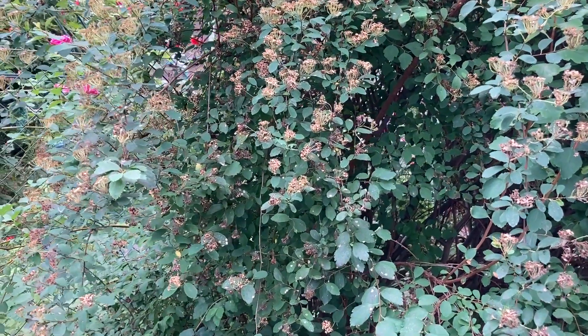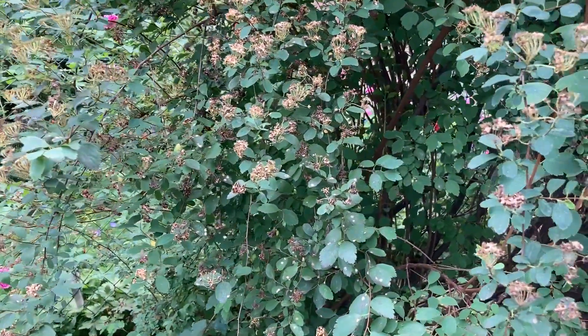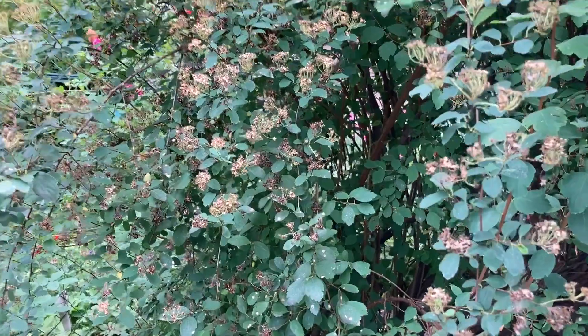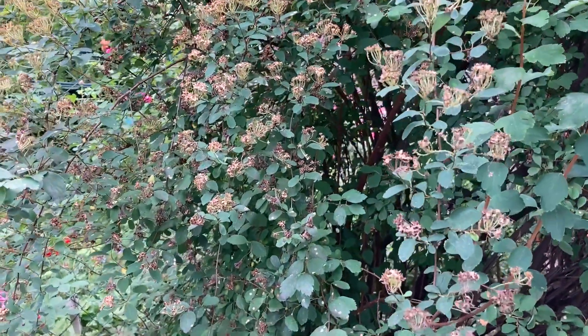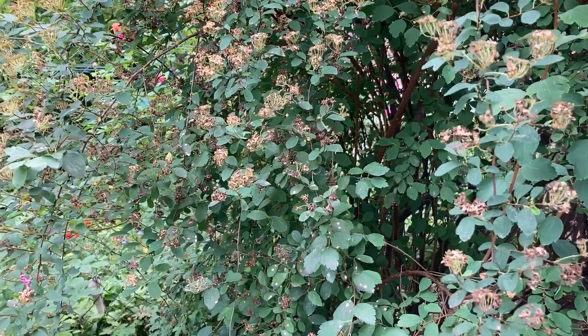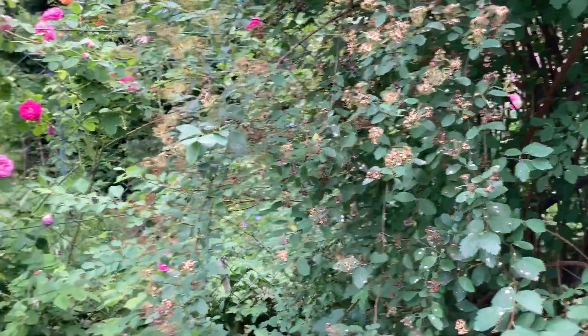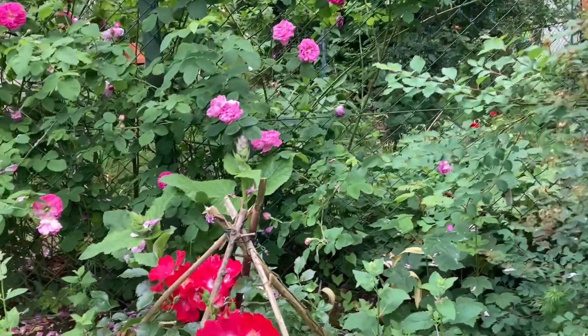I would like to show you what grows in front of my garden outside my fence. This plant is a spirea. It's finished flowering so I'm going to trim it quite hard at the weekend.